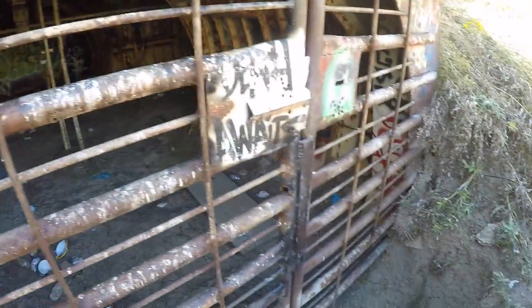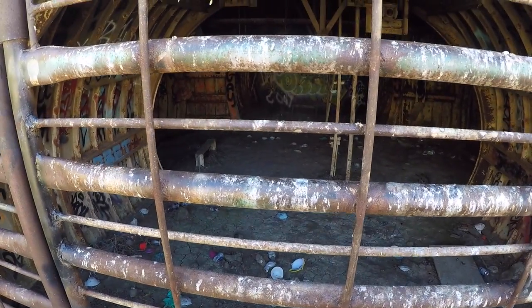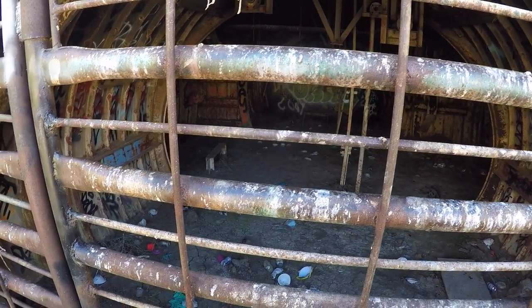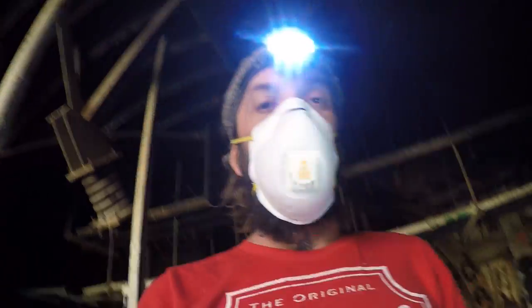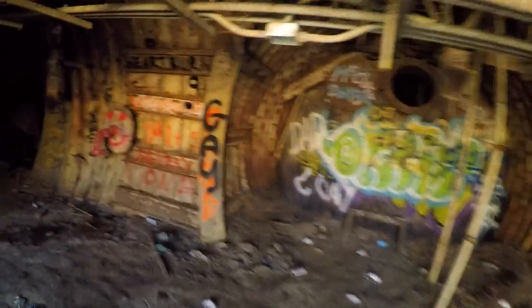All right, looks like this was the entrance and it's welded. There's got to be another entrance though. All right, so we made it to the freaking tunnel, and for anybody interested in coming here, don't waste your time — they've welded it shut. There's a little hole but not everyone can fit, so we're gonna try and see what we can see. It is cold as hell though.